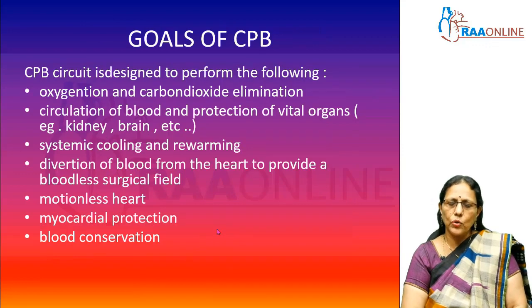Now let us look at the goals of CPB — what does Cardio-Pulmonary Bypass actually do? The pump oxygenates the blood and eliminates carbon dioxide. Because of the circulation the pump maintains, it also takes care of the vital organs of the body, like the kidney, brain, and GI tract. Also, during open heart surgery there is a necessity to cool down the patient to reduce oxygen demand.